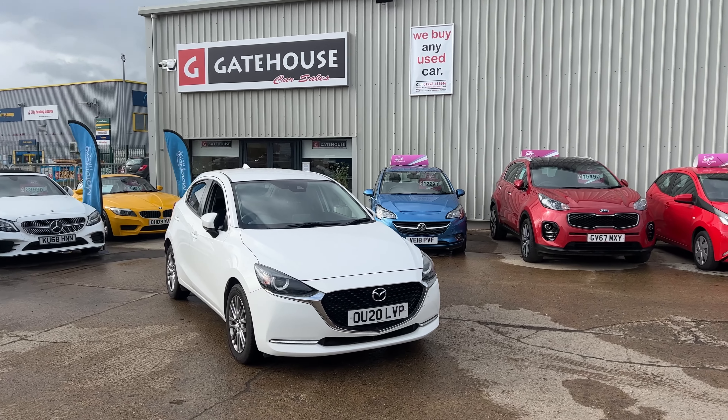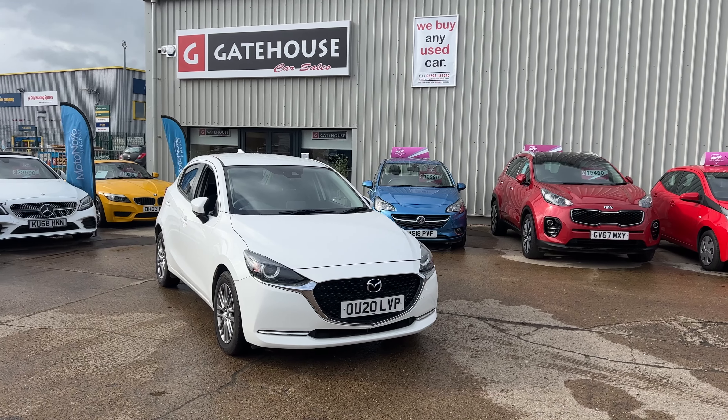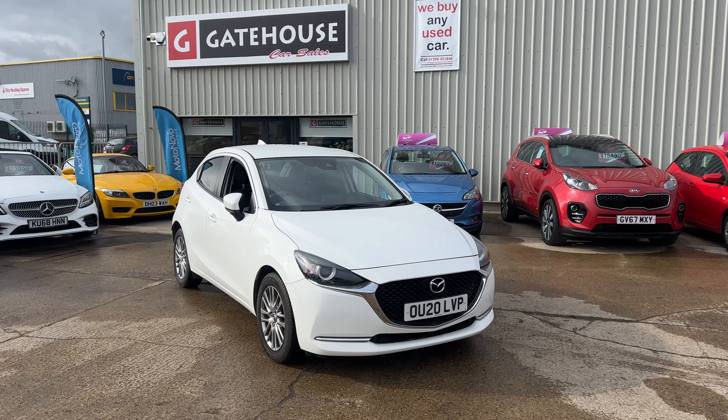A very good afternoon to you. It's Tony Casham from Gatehouse Car Sales here in Ellsbury, Buckinghamshire. We are number five Gatehouse Way, Ellsbury Bucks, HB19 8TV. Today I have the delight in bringing you a fantastic car.